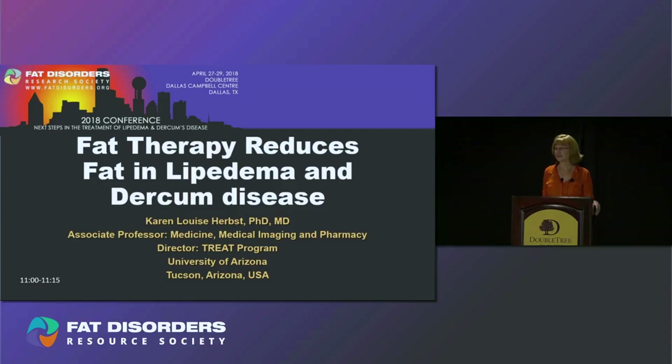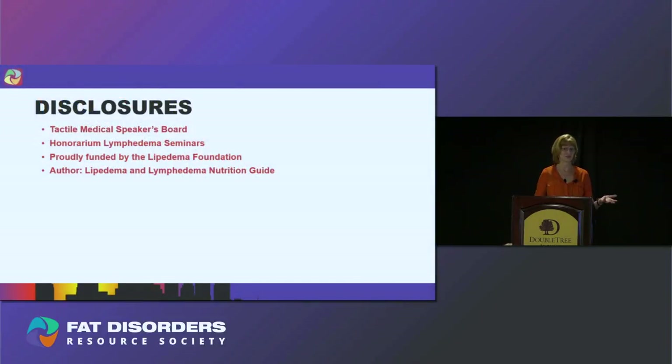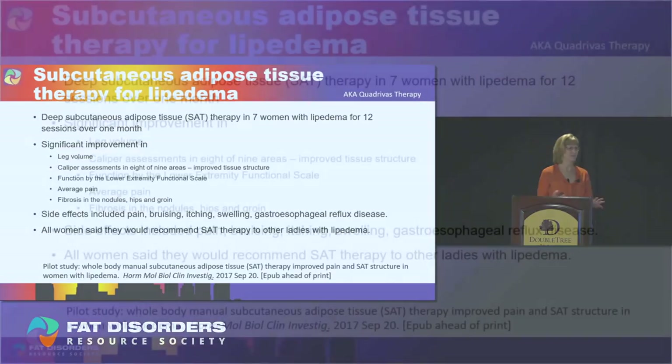Thank you for staying — the room is really full, that's exciting. As many of you know, I published a research study on what's called quadrivus therapy, and we call it subcutaneous adipose tissue therapy just to give it a generic term. That's what I'm going to talk about today. My disclosures are on the slide.